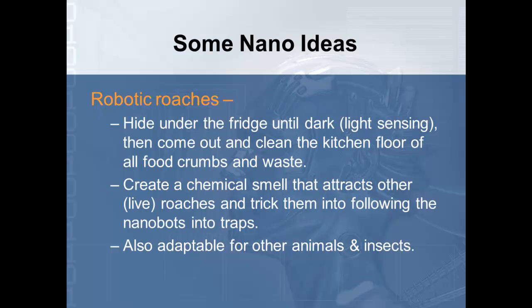One idea is robotic roaches that hide under the refrigerator until dark — they would be light-sensing — then come out and clean up the kitchen of all food crumbs and waste. They can create a chemical smell that attracts other live roaches, ants, or any other insects and trick them into following the nanobots into traps. When you get up in the middle of the night and turn on the light, they will sense it, get out of your way, hide back under something, and then come back out when you're gone.